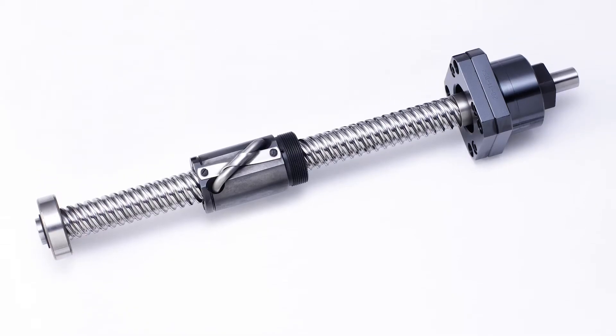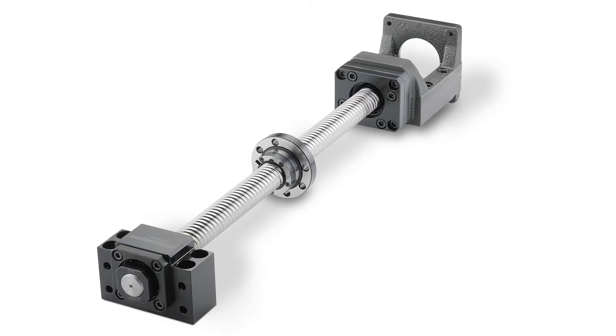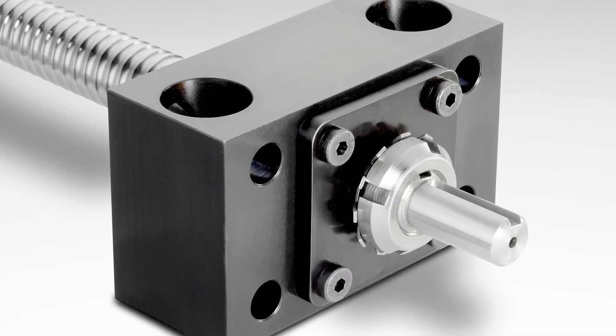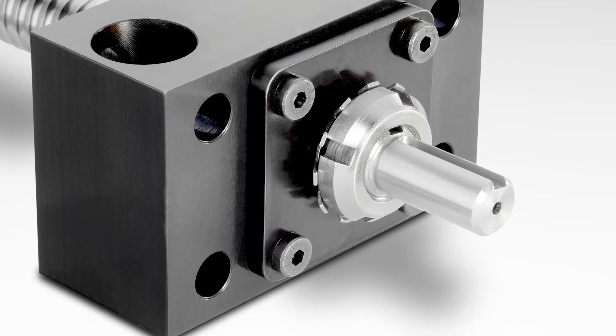For mounting, most ball screw applications require bearing supports, either in a fixed or floating position. Thompson offers these standalone or as part of an assembly where we can ensure a proper fit by machining the ends of the ball screw.